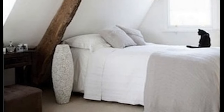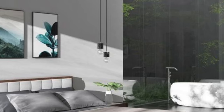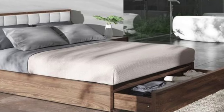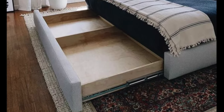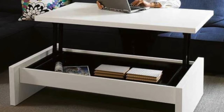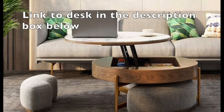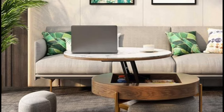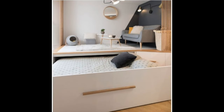Think about a bed with built-in storage drawers. It's a place to sleep, but it also becomes a home for your extra blankets, out-of-season clothing, and even your book collection. Or how about a coffee table that doubles as a desk? During the day it's a perfect spot for your morning cup of joe, but when work calls, it transforms into a convenient workspace. The key is to find pieces that serve more than one purpose — with multifunctional furniture, you're not just saving space, you're maximizing it.